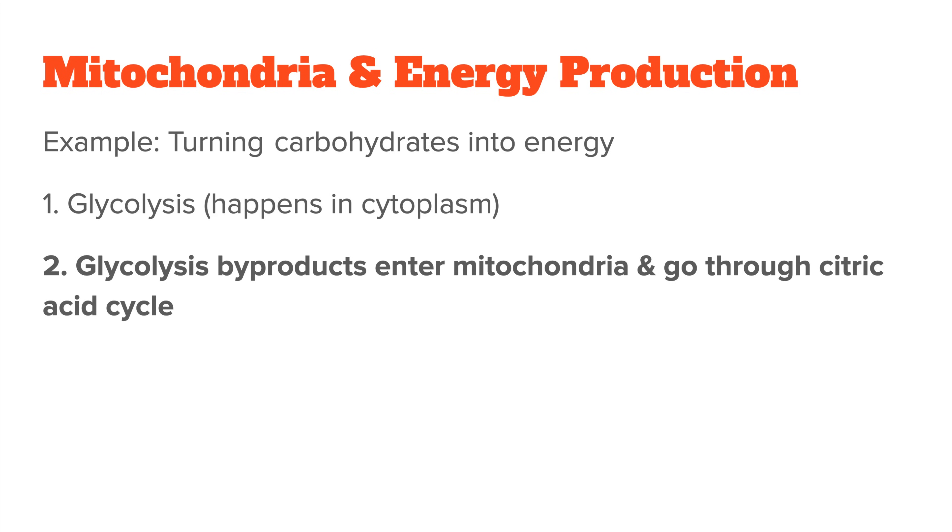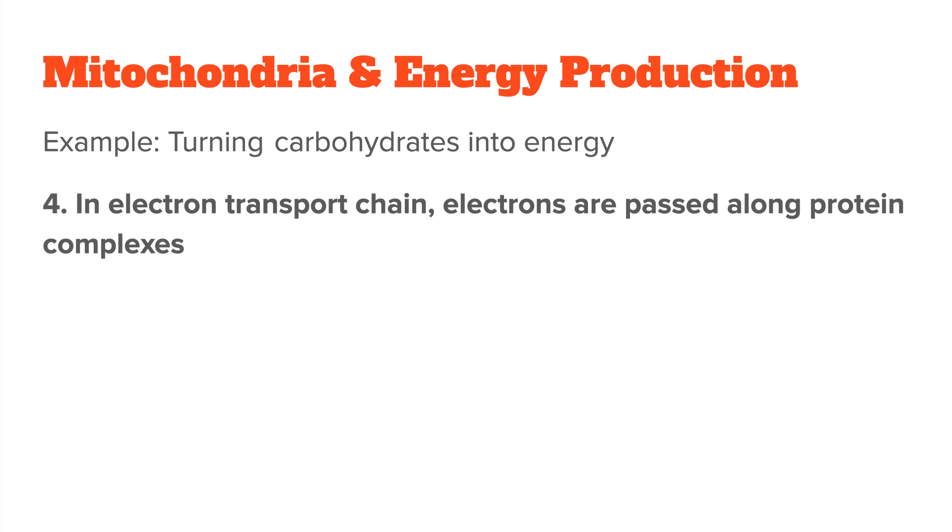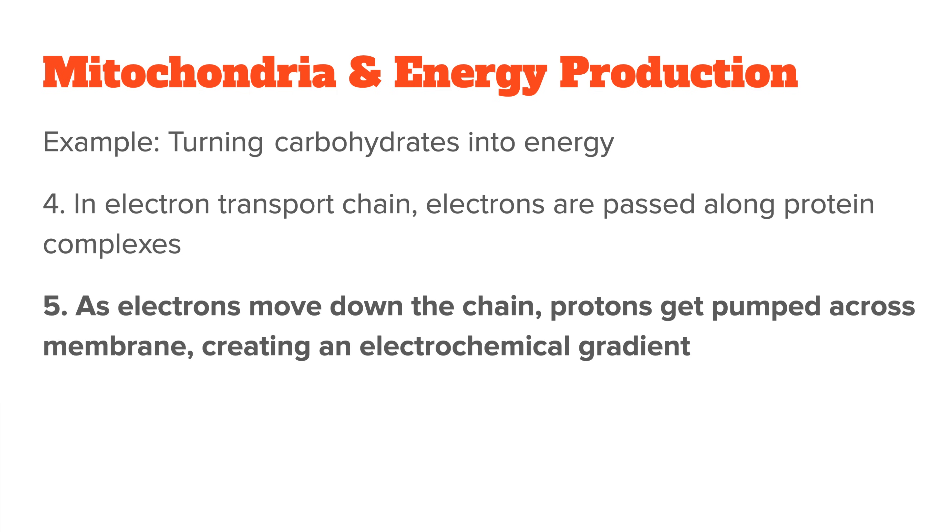The byproducts of glycolysis then enter the mitochondria, where they go through something called the citric acid cycle, also known as the Krebs cycle. This cycle produces molecules like NADH and FADH2, which are then used in the electron transport chain. In the electron transport chain, electrons are passed along a series of protein complexes in the inner mitochondrial membrane. As these electrons move down the chain, protons — positively charged particles — get pumped across the membrane and create an electrochemical gradient.